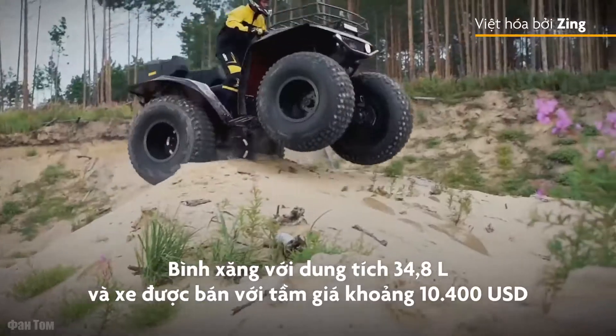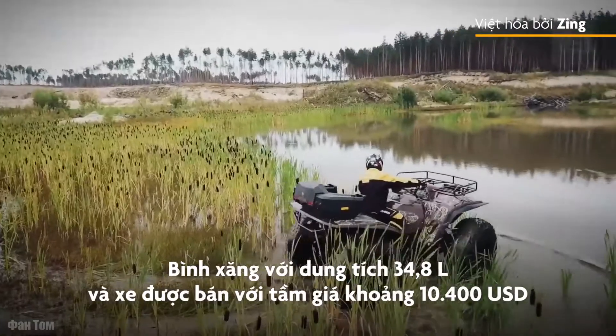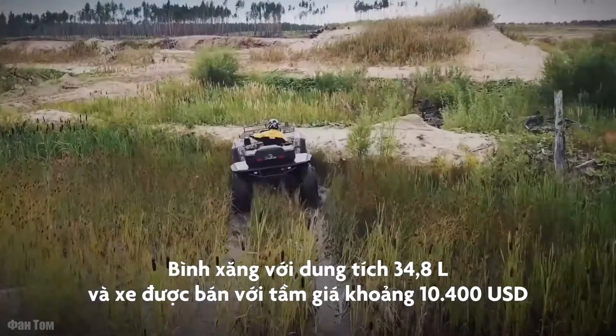It has a fuel tank with 9.2 gallons of capacity and an approximate price of $10,400.